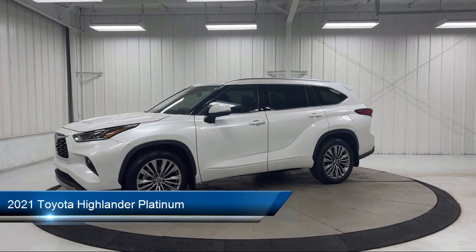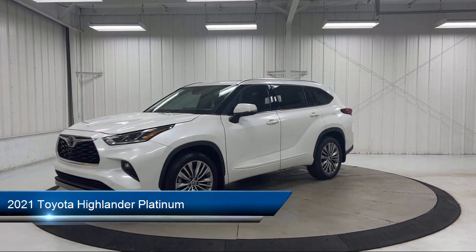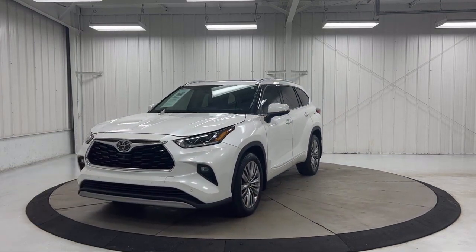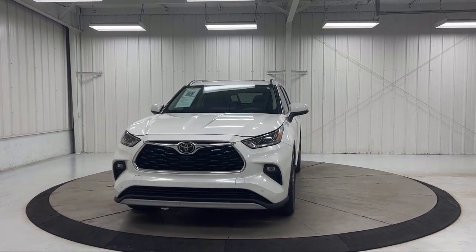It comes equipped with keyless entry, heated front seats, ventilated front seats, roof rack, heated rear seats, Sirius XM satellite radio, and third row seating.